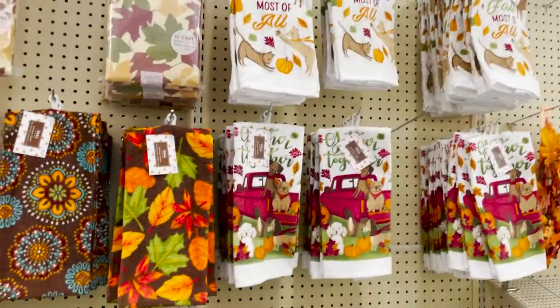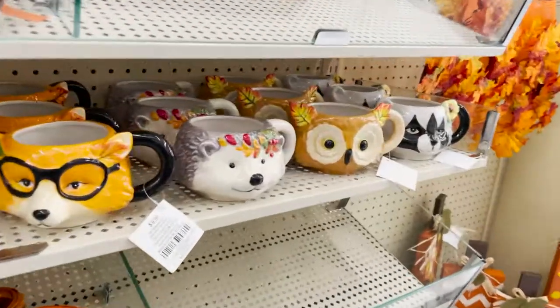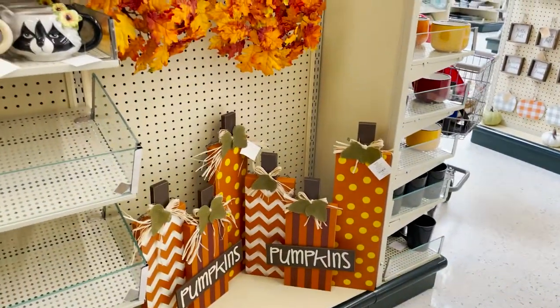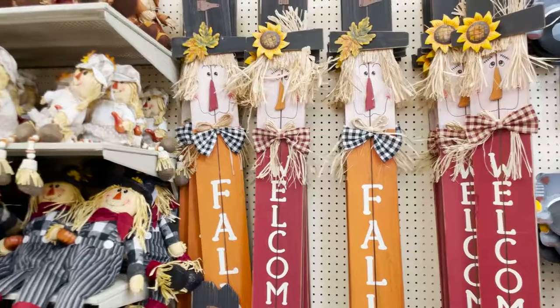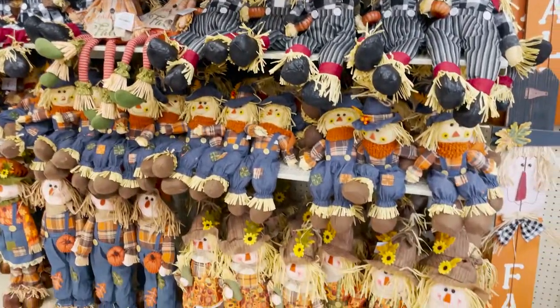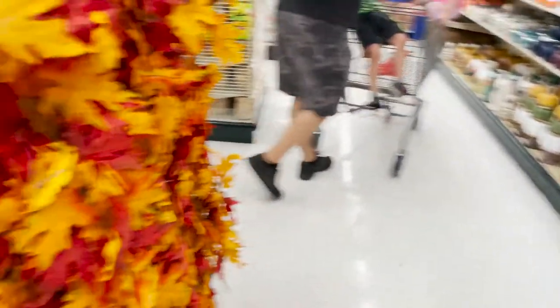Nice little dishcloths. Look at these cute little mugs. They're adorable. $10. We got some of the pumpkins. We got some scarecrows. They are so cute. Oh, I love that.